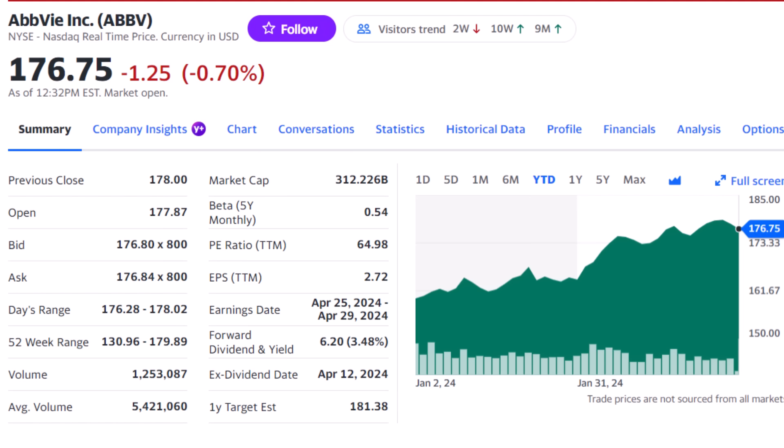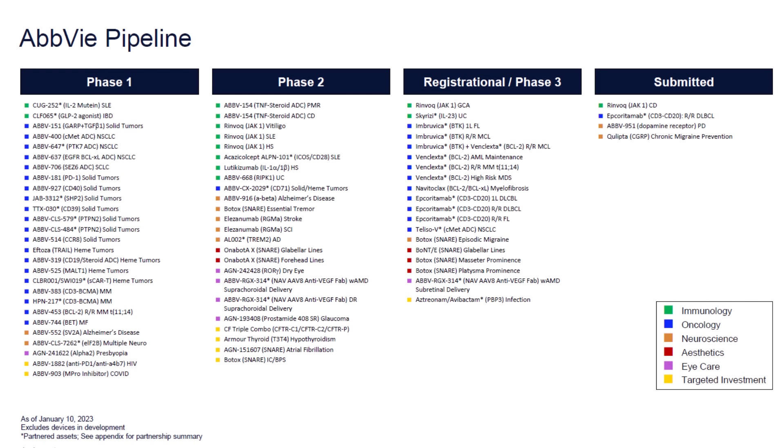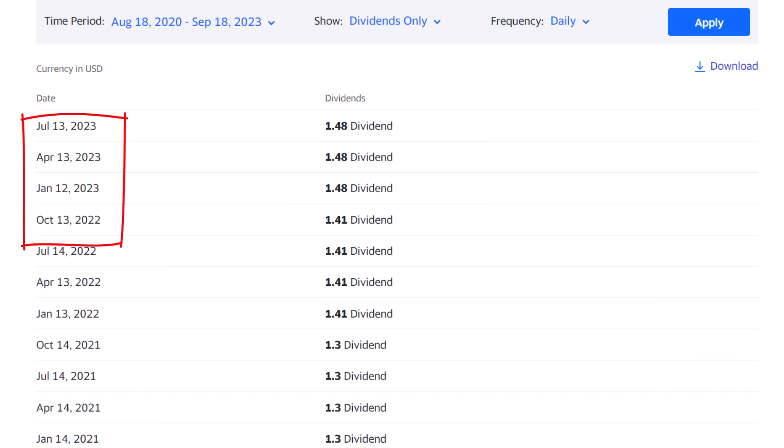AbbVie, ticker ABBV, seems to make every dividend list I do, even with its lower-than-average 3.5% dividend. Part of the reason is AbbVie is one of my favorite dividend kings — companies that have increased their dividend for more than 50 years. You might not get a higher yield to start, but that dividend is going to keep growing along with the stock price. The company has a best-in-class pipeline with more than 20 indications in phase 3 or submitted applications. Sales for Skyrizi are up 80% year-over-year last quarter, and Rinvoq was up more than 50%. That constant innovation has meant revenue continues higher on new drugs, and the company has grown its dividend by 6.7% a year over the last five. Shares go ex-dividend between the second and third week of January, April, July, and October.